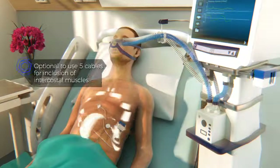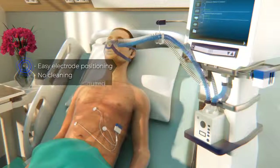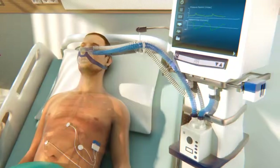It is able to obtain an accurate, non-invasive measurement where the electrodes can be placed directly on the skin without the need for cleaning or degreasing. Measurements are then wirelessly transmitted to the ventilator base station.